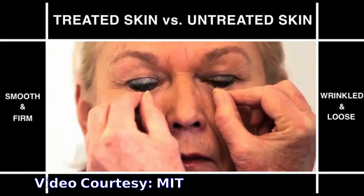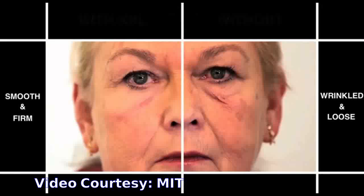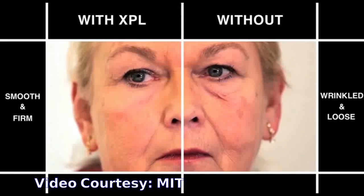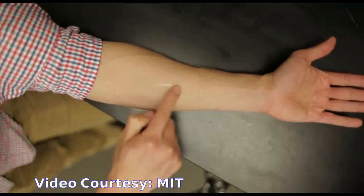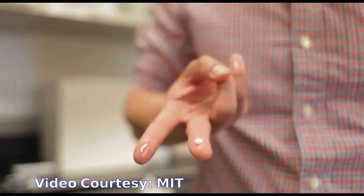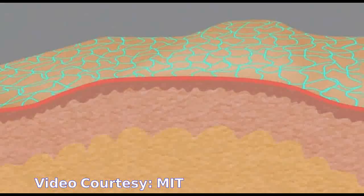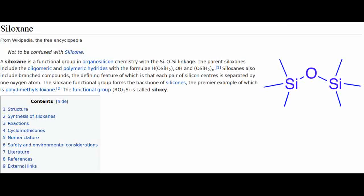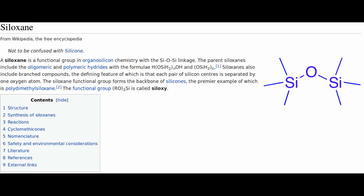About 10 years ago, the research team set out to develop a protective coating that could restore the properties of healthy skin, for both medical and cosmetic applications. The researchers created a library of more than 100 possible polymers, all of which contain a chemical structure known as siloxane — a chain of alternating atoms of silicon and oxygen.